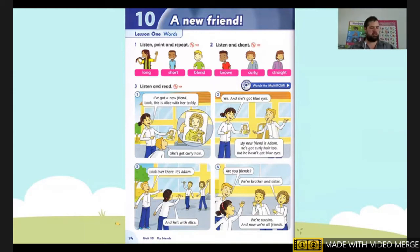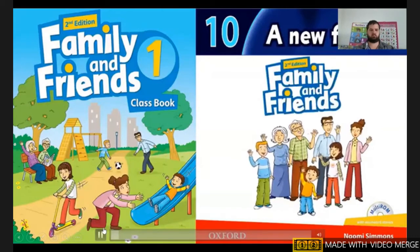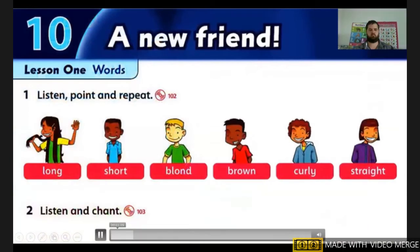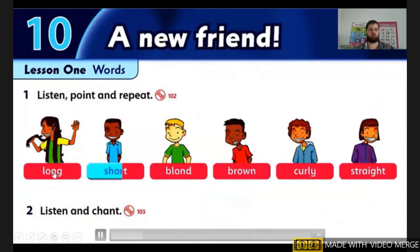Unit 10: A New Friend. First we have a video to watch — Family and Friends Multi-ROM One, Unit Nine. Then listening 102: listen and point.